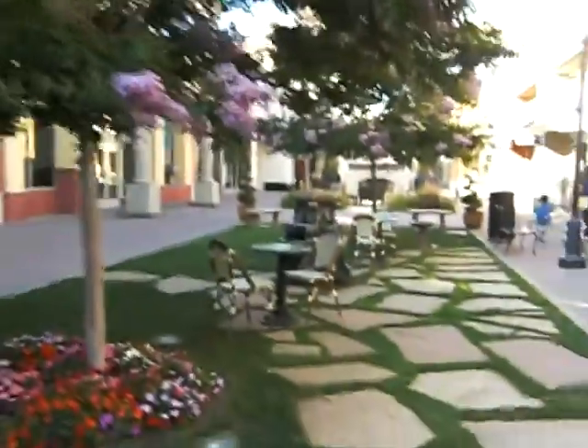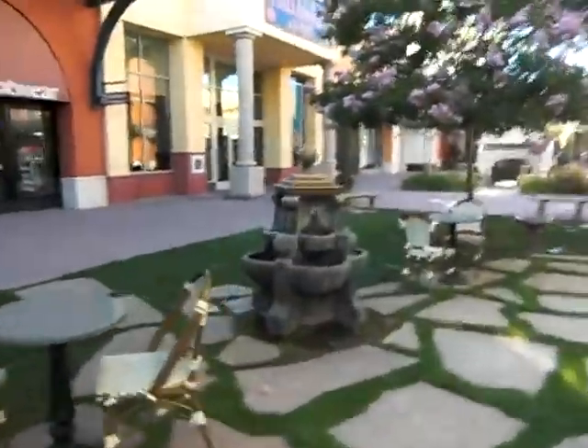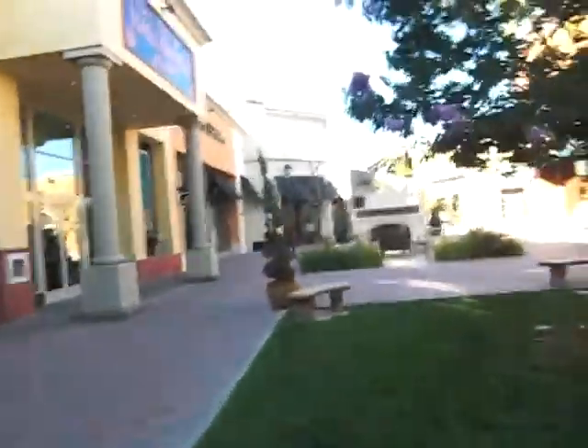Over here we have a little outdoor area. We've got a really nice set up here. There's an outdoor fireplace over here.